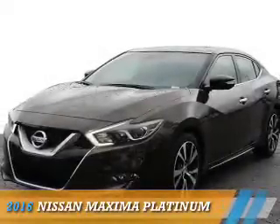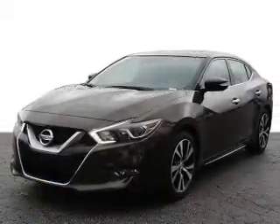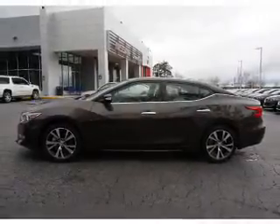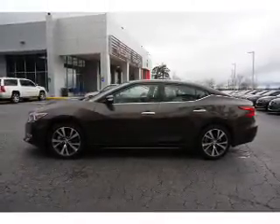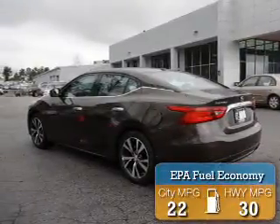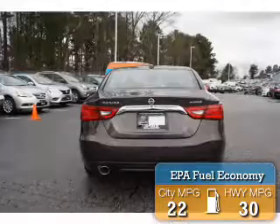Presenting the 2016 Nissan Maxima. It's powered by front-wheel drive, a 3.5-liter, six-cylinder engine, and a continuously variable transmission. Great fuel efficiency saves you money by requiring fewer trips to the gas station.